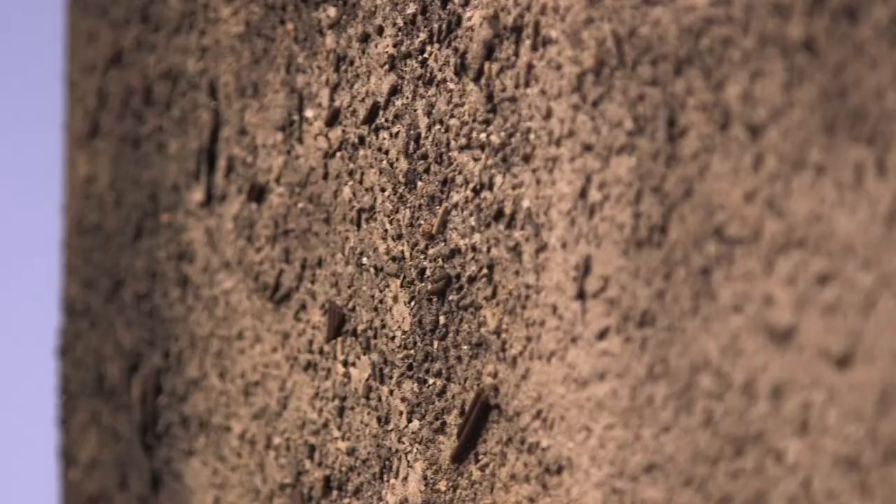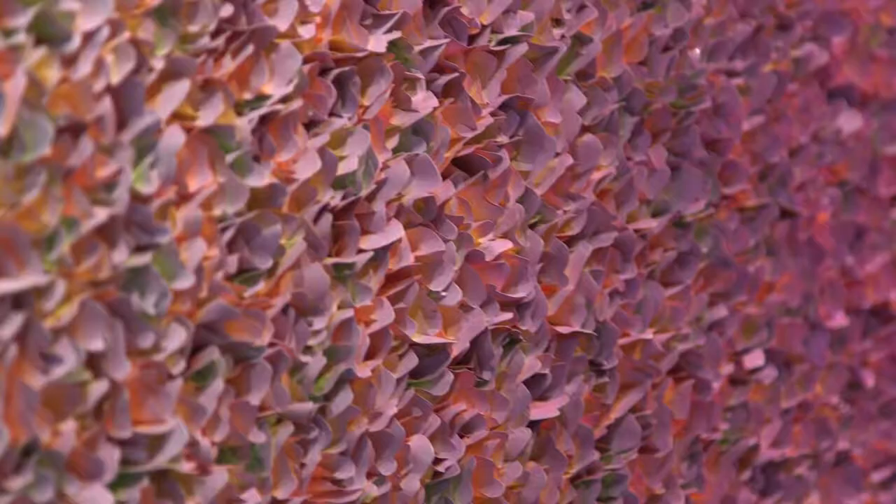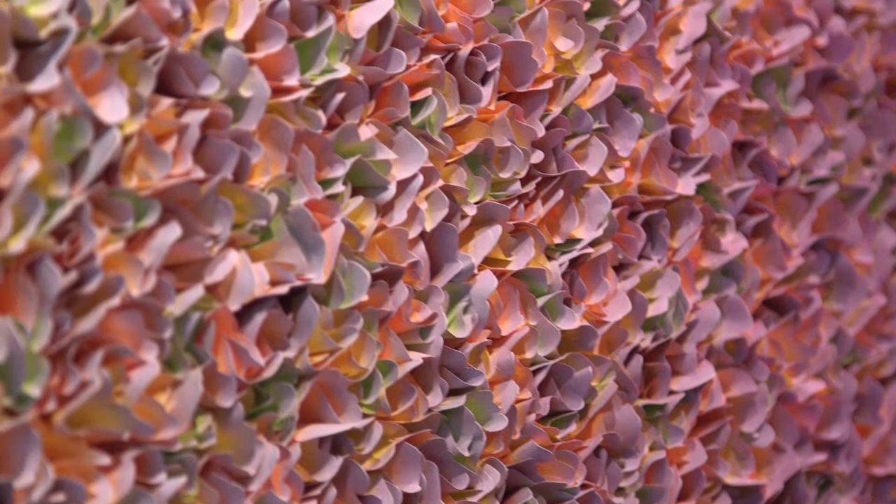A Chinese artist called Zhang Wang chooses to paint with ash from incense. He collects his incense ash from all over temples in China and in Tibet.